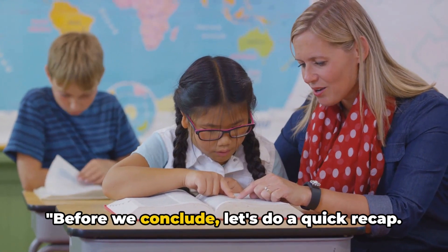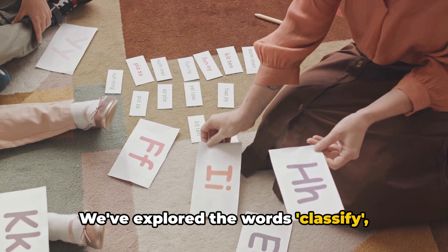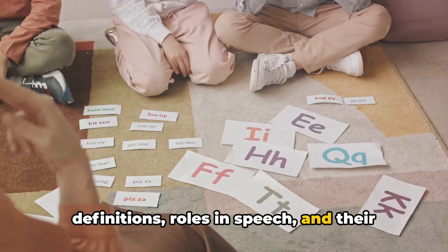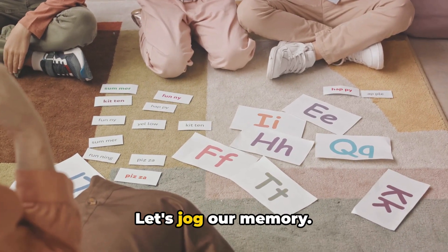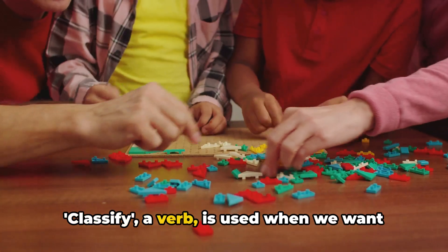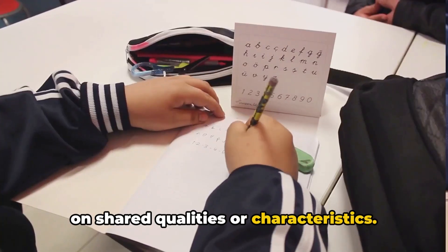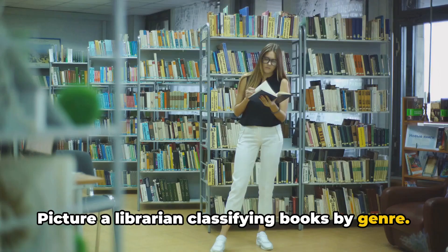Before we conclude, let's do a quick recap. We've explored the words classify, cliff, and clinic, delving into their definitions, roles in speech, and their application in sentences. Let's jog our memory. Classify, a verb, is used when we want to arrange or categorize something based on shared qualities or characteristics. Picture a librarian classifying books by genre.